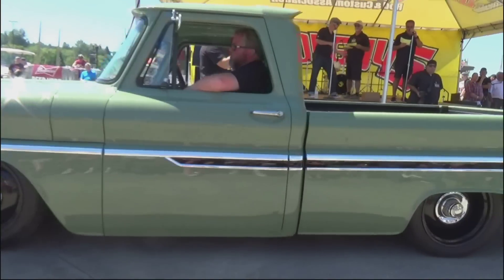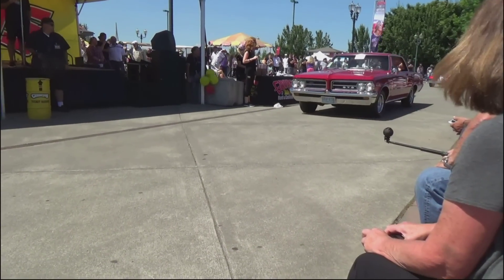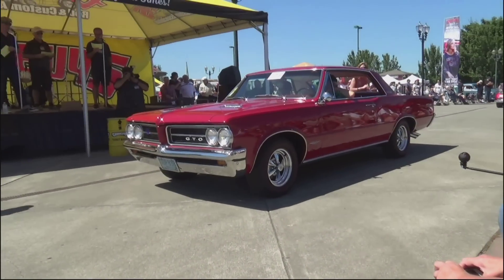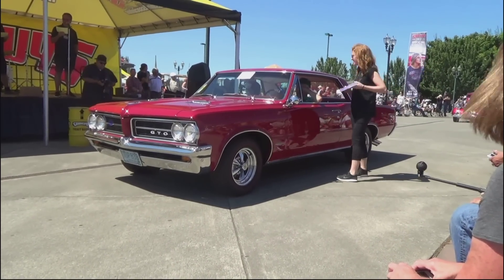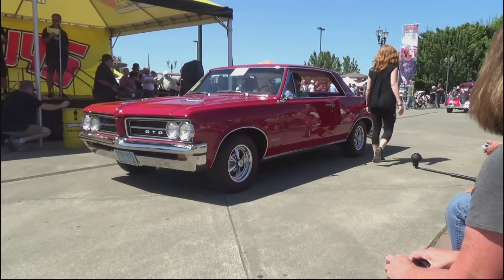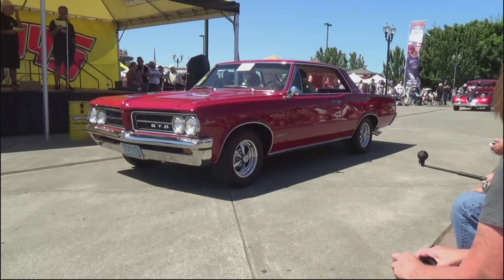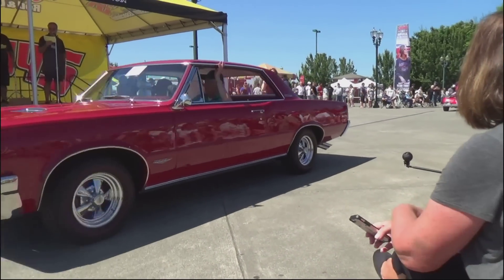Next up is our GTO pick — Jim Pirey from Tacoma, Washington. A '64 Pontiac GTO: 389 Pontiac power, Tri-Power, four-speed, power brakes, power steering, red-line tires, Crager SS wheels, console car, all stock. Beautiful build. GTO pick, Jim Pirey from Tacoma, Washington.